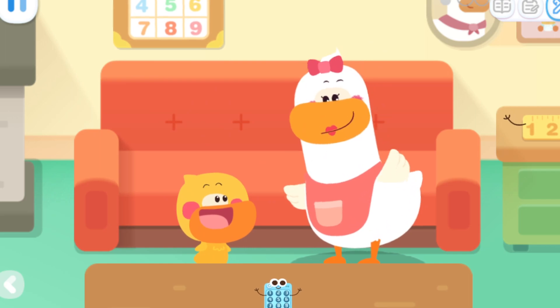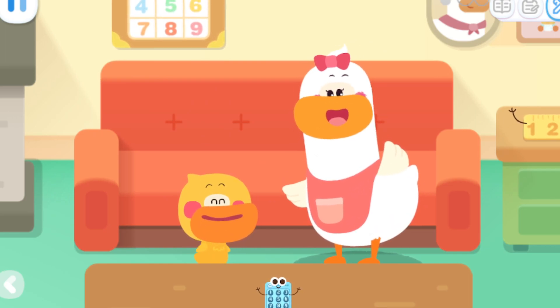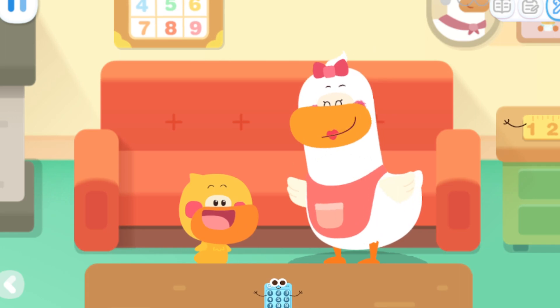Quack, quack, quack, quack, quack! Kids, look for the number elves at home together with Mom and Dad!